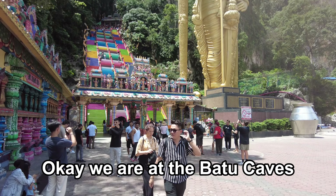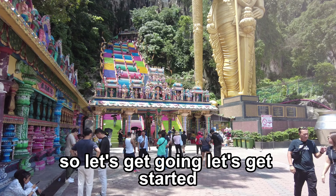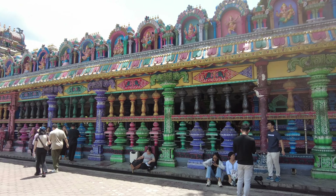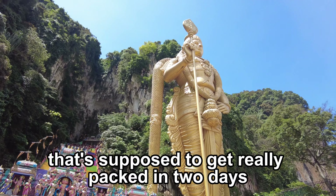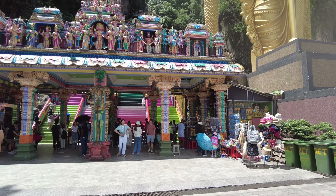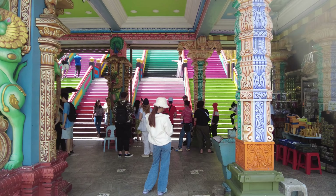We are at the Batu Caves and we're going to climb the steps — 272 steps up to the caves. This is a Hindu temple, and there's actually a holiday that's supposed to get really packed in two days on Thursday. Today is Tuesday, excuse me. Hopefully we can get through the crowds and get some shots here.